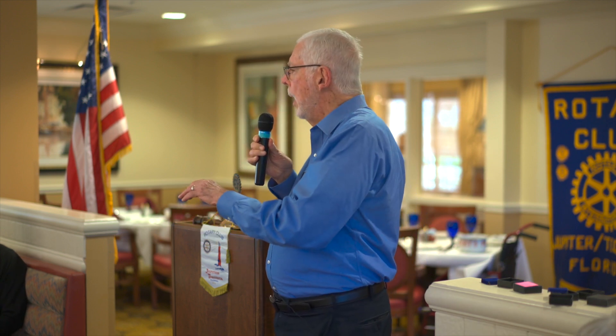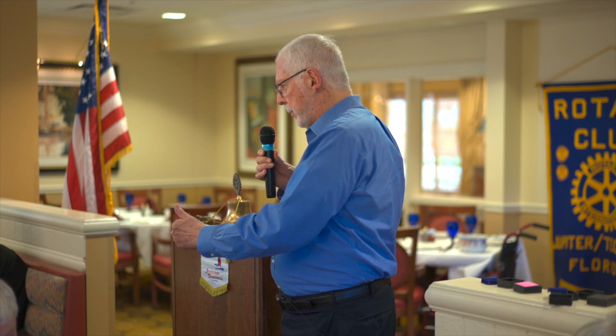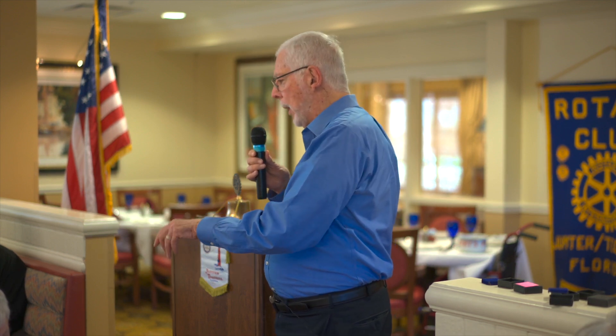The Costco Auto Program requires certified dealers to sign an agreement that they will sell you the car for the lowest price that they sell that car to anybody. So if I had a Prius and you came in through the Costco Auto Buying Program, I would have to sell you the Prius at a lower price — lower than I would sell anybody else that came in the door or bought it online.